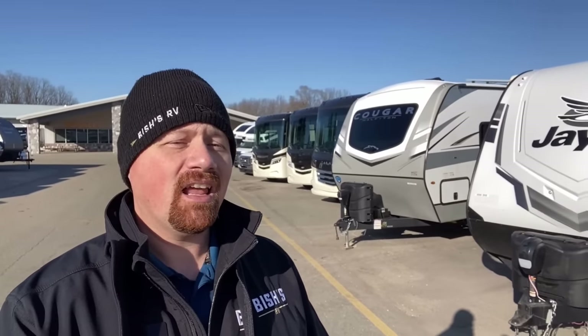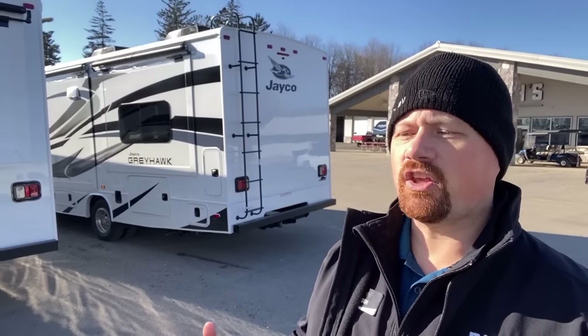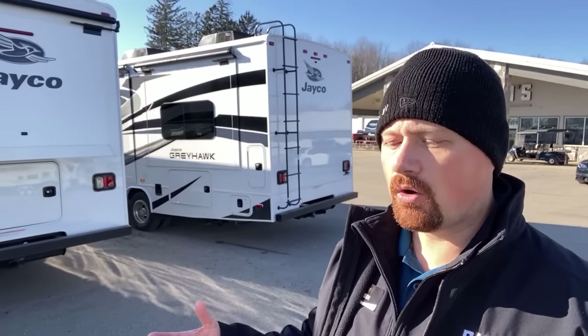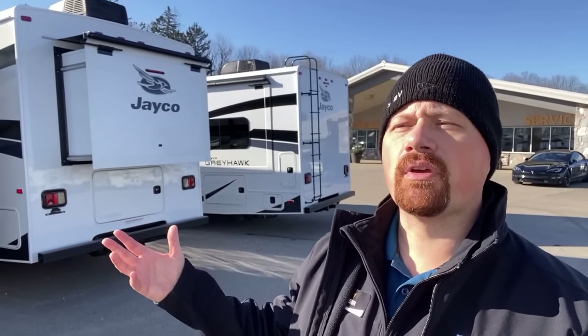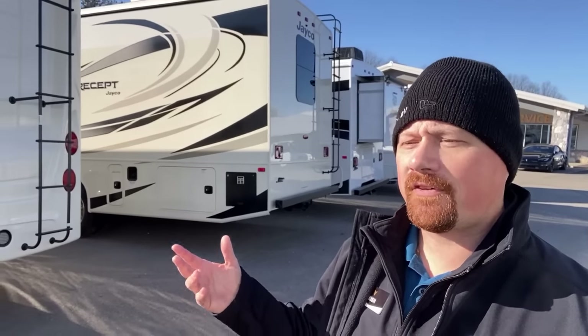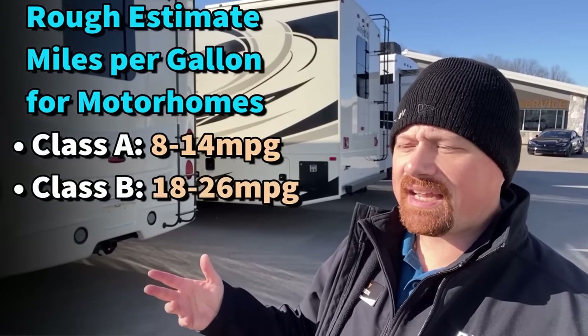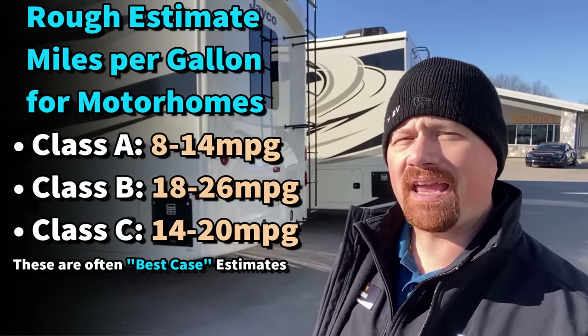Can you afford the fuel? It goes without saying that fuel cost per gallon varies daily. You can look at a motorized RV's fuel tank capacity multiplied by the current miles per gallon to get an idea of how much it takes to fill up. For motorized RVs — Class A, B, and C — here are some rough estimated miles-per-gallon values you might expect to see.